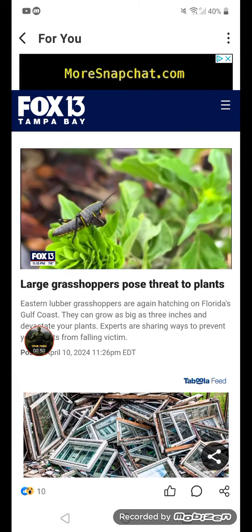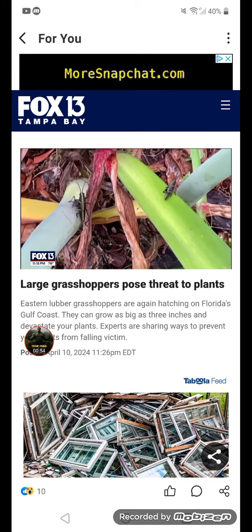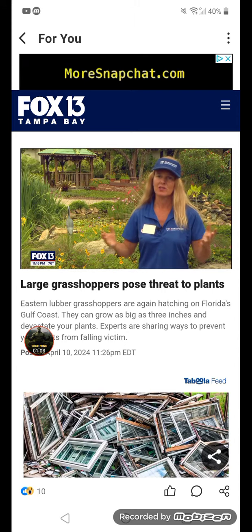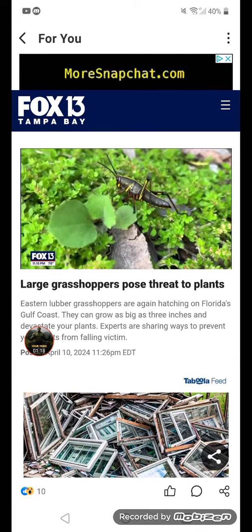These babies just hatched in the garden at the University of Florida's Institute of Food and Agricultural Sciences Hillsborough County Extension, and already feeding on the plants. Grasshoppers will start eating on the edges and tips of the plants. Their favorite plants are lilies, crinum lilies, and amaryllis. They also eat broad-leaf plants like kale and citrus if you're growing a vegetable garden.